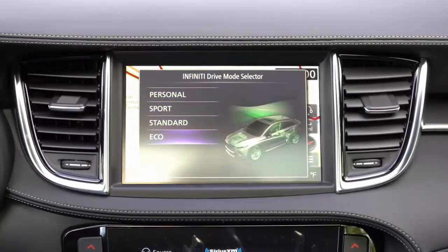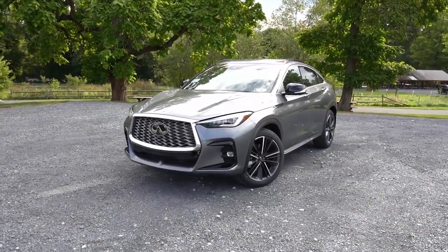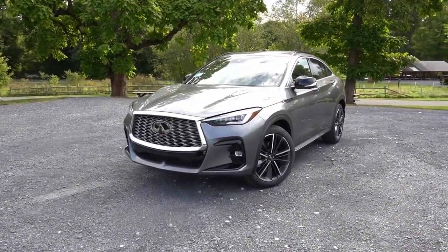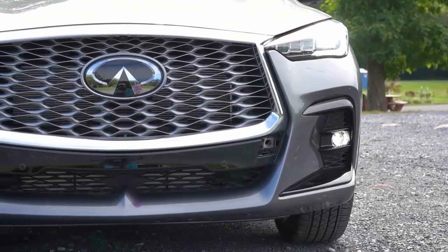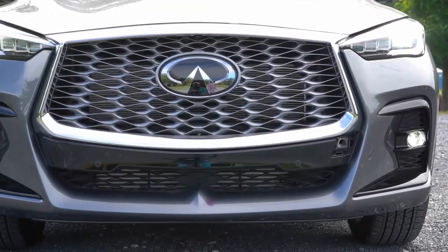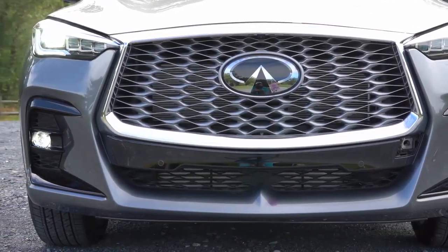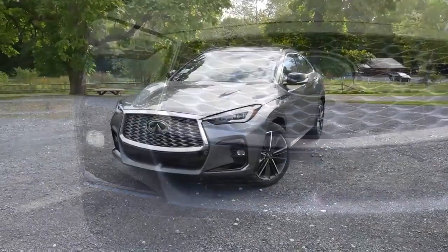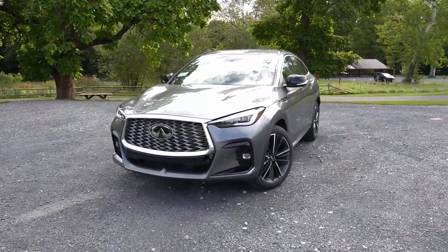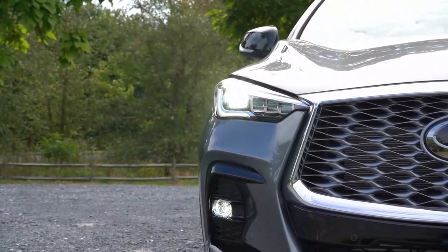Part of the first QX55 generation introduced for 2022, back in 2008 BMW introduced the first coupe-like SUV in the form of its X6. Last year, Infiniti introduced its own coupe-like SUV, the QX55, which is based on the QX50 that was introduced in 2019.